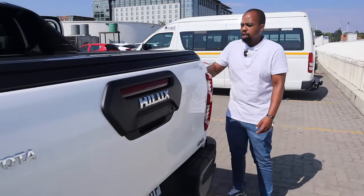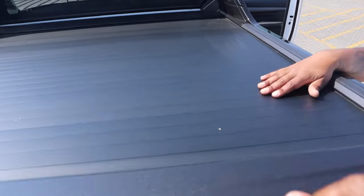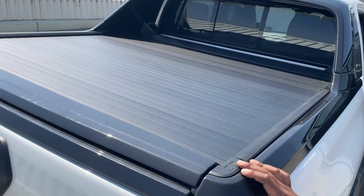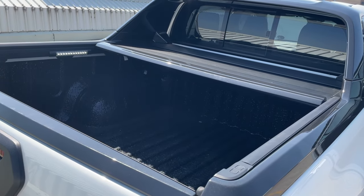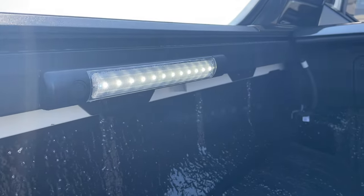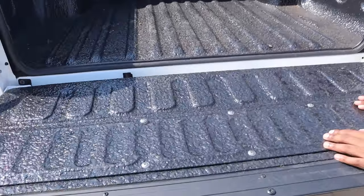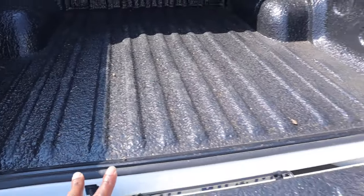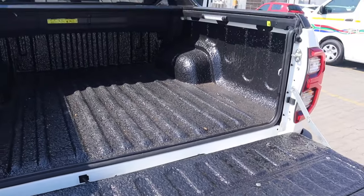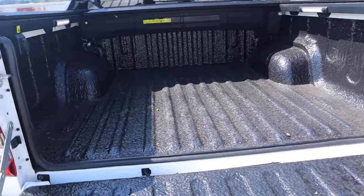As mentioned, this is an RS model so the roller shutter is standard. Another term for it is called the armadillo. It's an electric roller shutter — you just open and close it from here. It's also fitted with LED lights on the inside, so if you're loading things at night you can see what you're doing. It also comes standard with what we call rubberizing on the bed surface, which protects the load area.